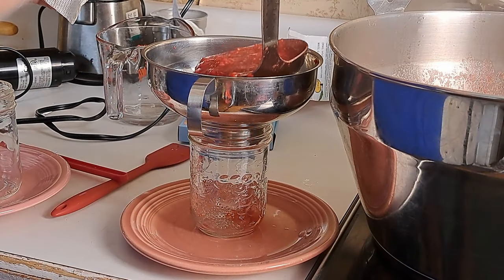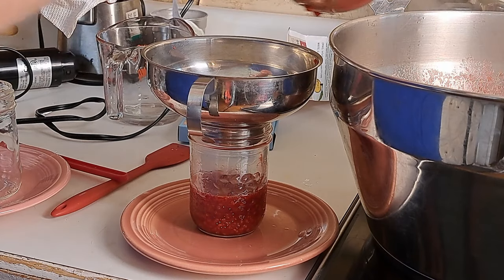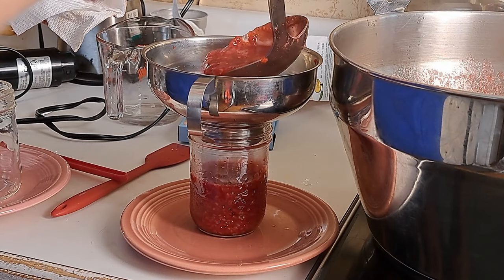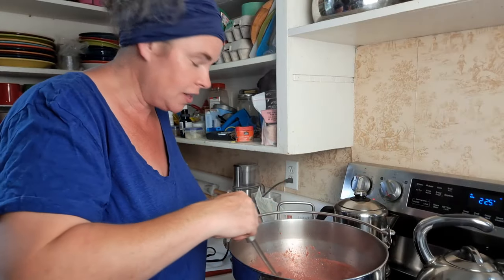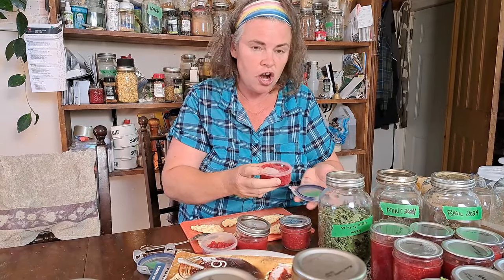One thing to mention: after jarring with quarter-inch headspace, we're going to put it in the water bath canner for 10 minutes at a full boil. I better get that up on the stove and start heating it up.